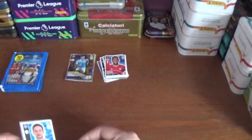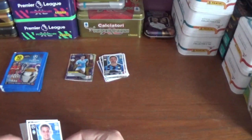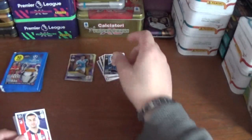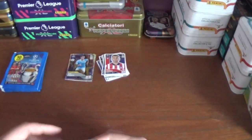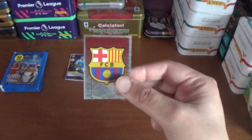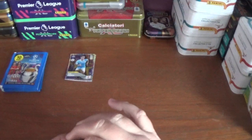Corentin Tolisso of Bayern Munich, Stefano Sensi of Inter, Mario Pasalic of Atalanta, Angel Correa of Atletico Madrid. And we finish with the Barcelona club logo. Very cool.